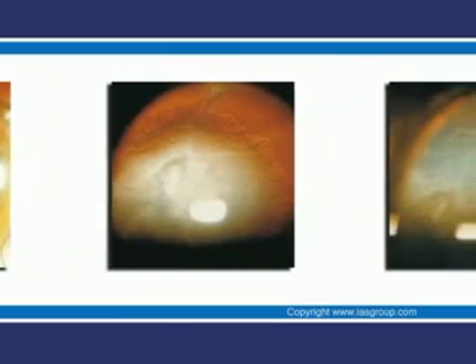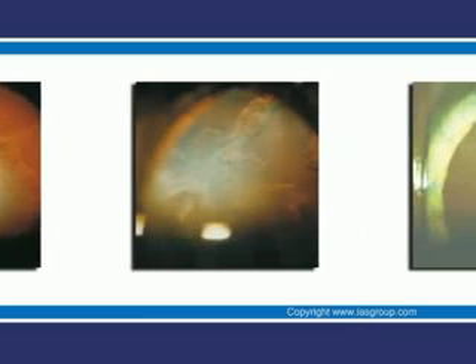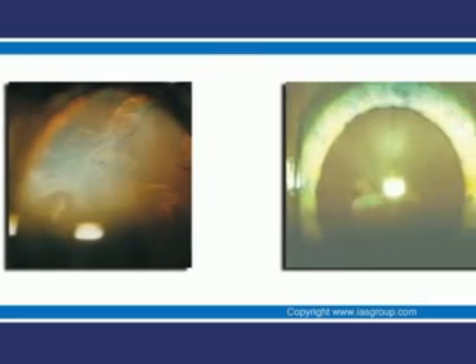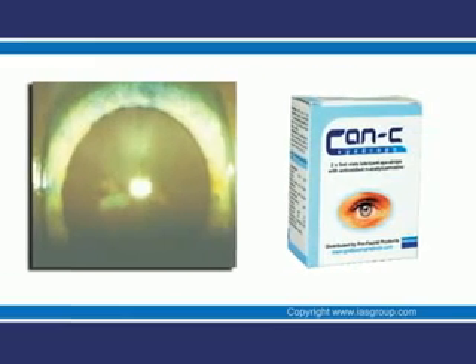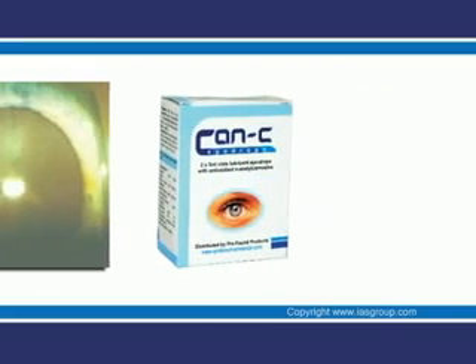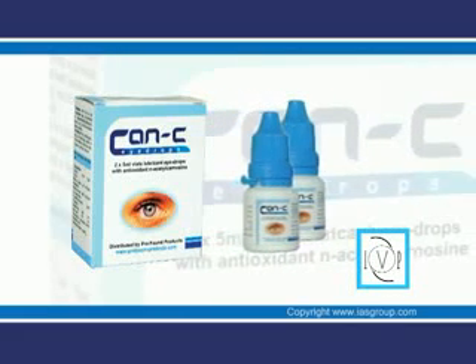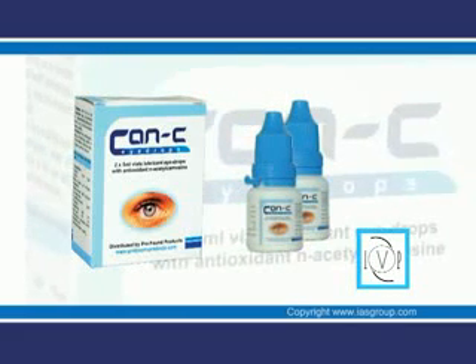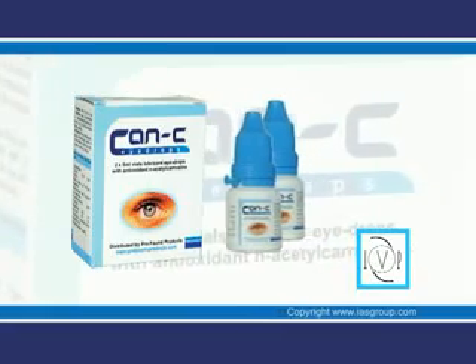Cataracts can form at any age; however the most common type is age-related. They may develop for a variety of reasons, including continuous or excessive sunlight exposure, secondary effects of diseases such as diabetes, or advanced age. CAN-C eye drops are the original brand — the only tested, approved and patented product proven to safely reverse senile cataract.